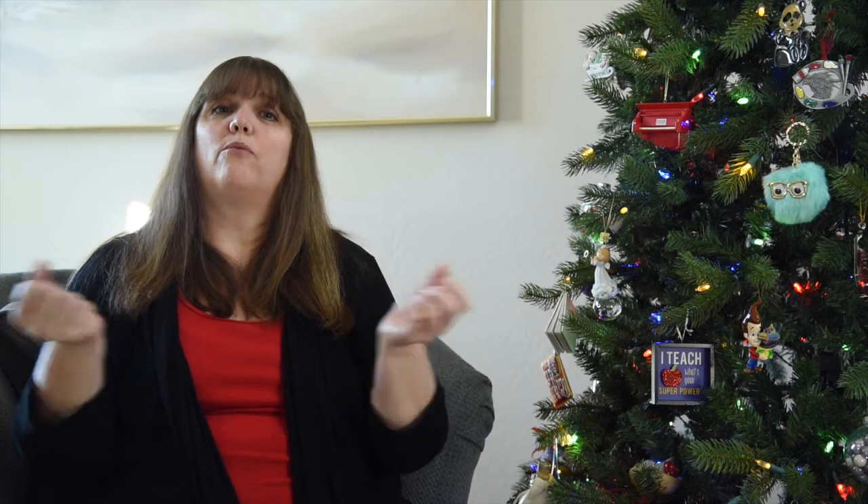Number fourteen: expired medications. The holidays are the perfect time to take the opportunity to get rid of all that expired medication in your bathroom.